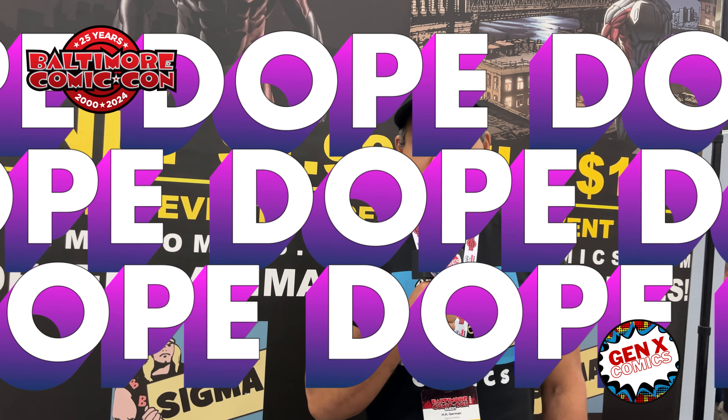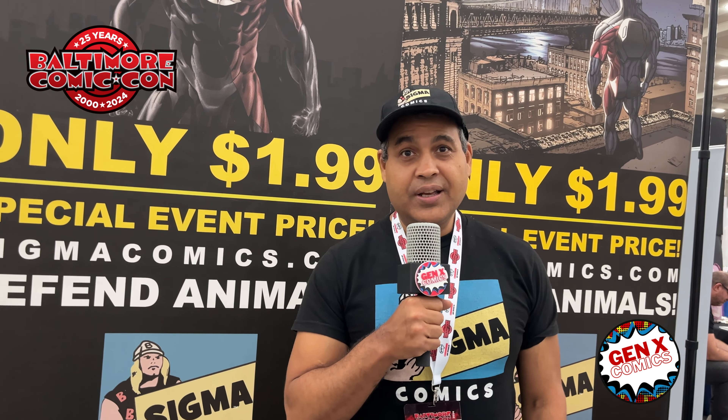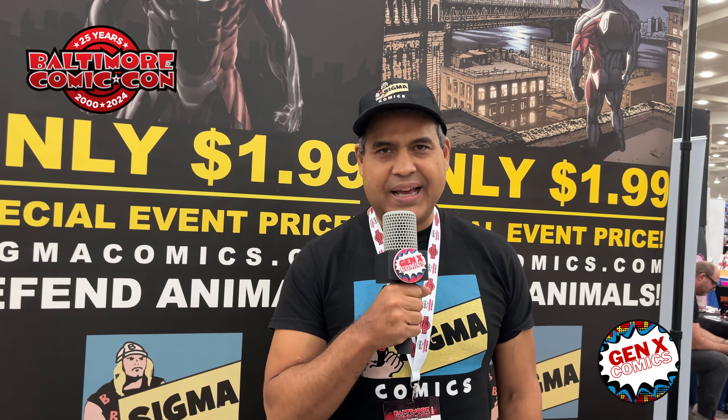When you buy Here Comes Calico, you're actually doing a wonderful thing. It is rated M for mature, so not for kids. But let me tell you something — if you like a gritty, hardcore, underground indie with a street-level character that is absolutely awesome, you're going to love Here Comes Calico.